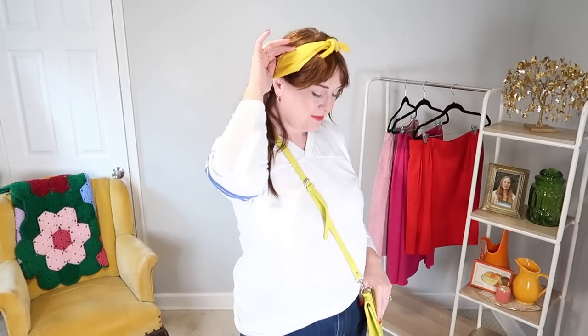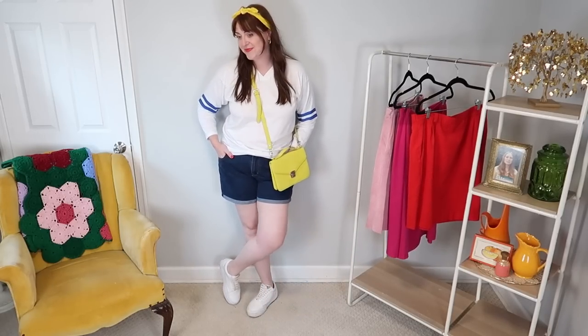I love pairing a long-sleeve tee with shorts — something about those proportions really works for me. This is just kind of a running-to-the-grocery-store look. It looks a little sporty and reminds me of a cheerleader-type look with the sneakers. I think it came out really cute and there's some fun color play there too.